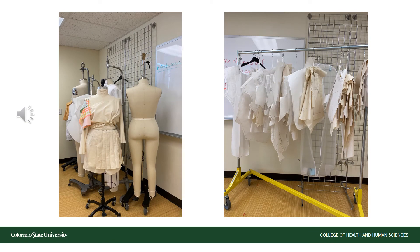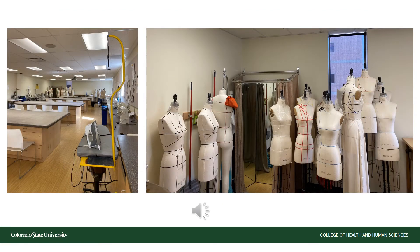Apparel design and production students spend a lot of their time in the sewing studios of the Gifford Building. What we see in front of us are patterns and body forms. The sewing studios are spacious and safe places to work on wonderful innovations and projects. In addition to more body forms, we also see a private changing area for measurements and fitting, and plenty of workspace.